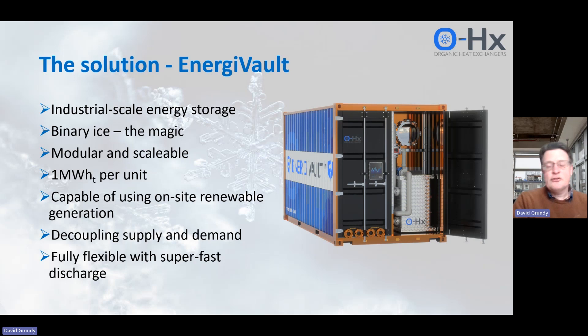Engivolt is modular and scalable. It comes in one megawatt hour storage per unit and can connect on-site with renewables. But at the end of the day, it's a battery, and it does what every other battery does — it allows you to disconnect your supply of incoming electricity from your demand for energy, and that's what we can do.